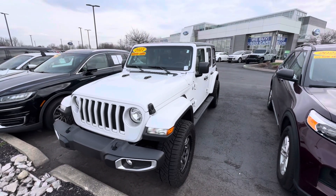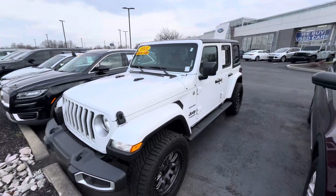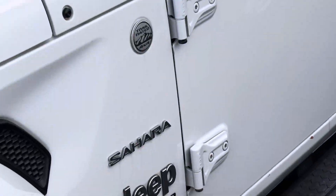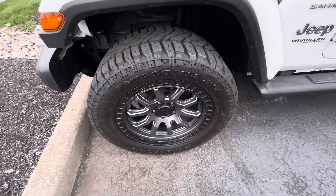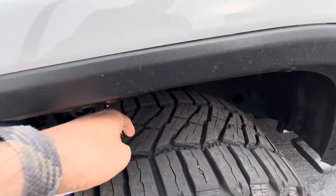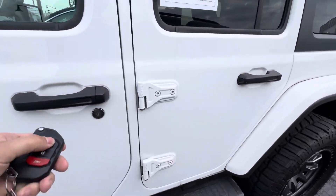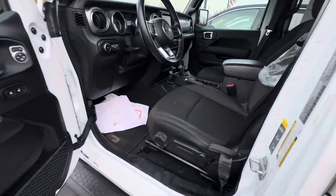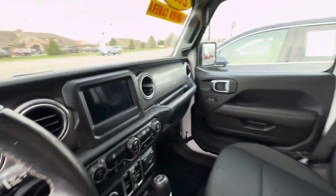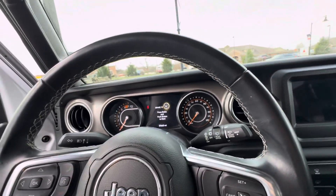Hi, Zach Norman over here at Bill Estes Ford, and this is the 2021 Jeep Wrangler JL Unlimited Sahara Trail Rated. That's a mouthful, but this sure is a nice Jeep. It's got these really cool looking aftermarket wheels and tires, plenty of tread left on them, side steps, hard top of course, black cloth interior, and 57,000 miles.